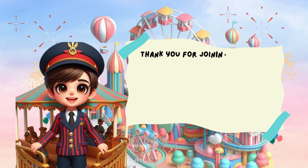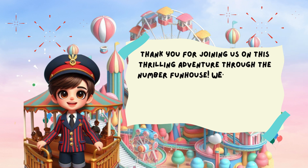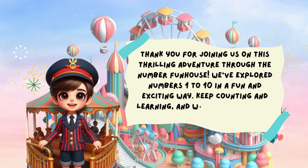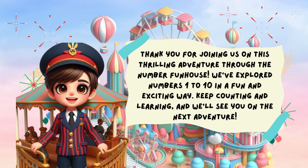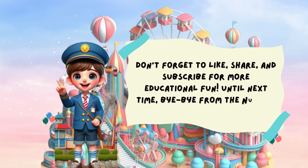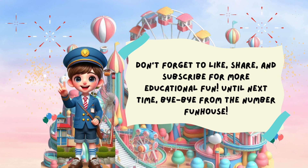Thank you for joining us on this thrilling adventure through the Number Fun House. We've explored numbers one to ten in a fun and exciting way. Keep counting and learning, and we'll see you on the next adventure. Don't forget to like, share, and subscribe for more educational fun. Until next time, bye-bye from the Number Fun House.